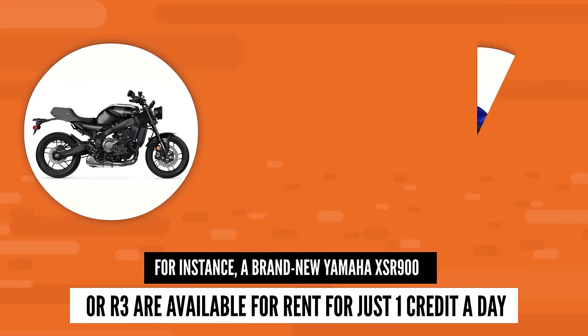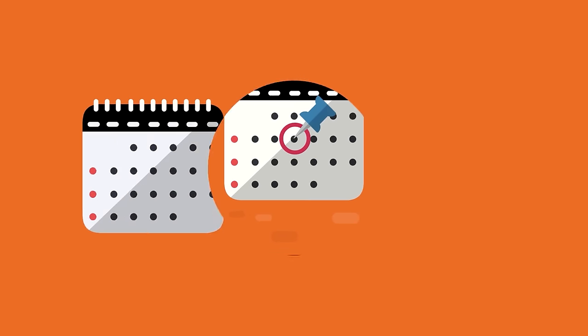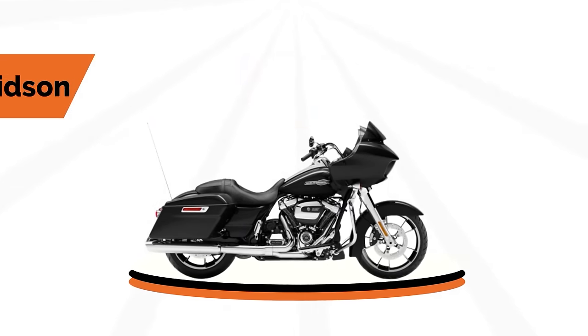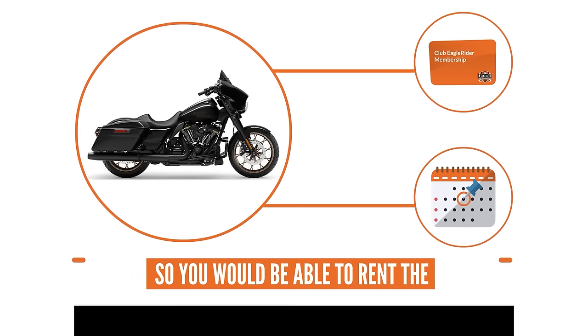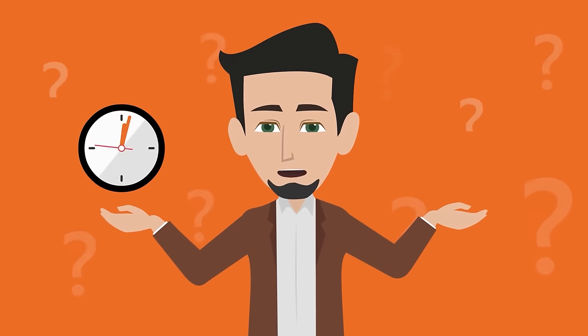For instance, a brand new Yamaha XSR 900 or R3 are available to rent for just one credit a day. So if you've had your credits building up for the past six months, you can rent that bike for six days at one credit a day. Maybe you'd like to ride a Harley-Davidson like the popular Street Glide — Street Glides are three credits per day, so you would be able to rent the Street Glide for two days with those six credits.